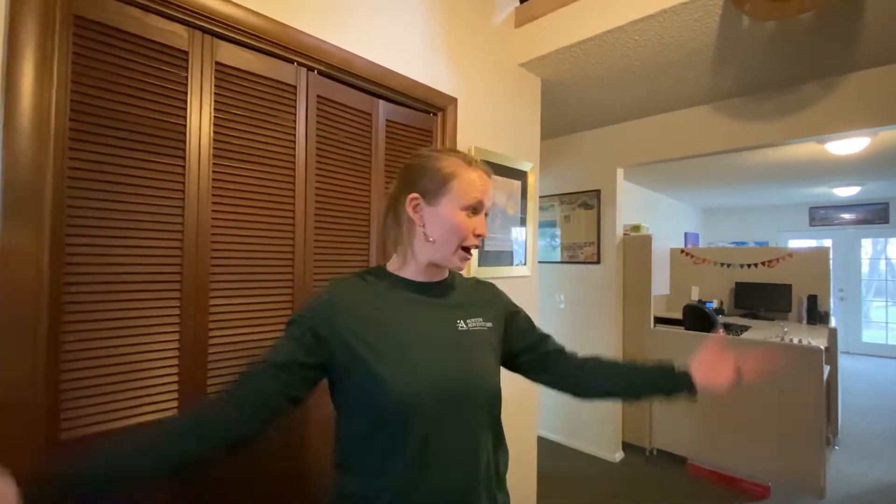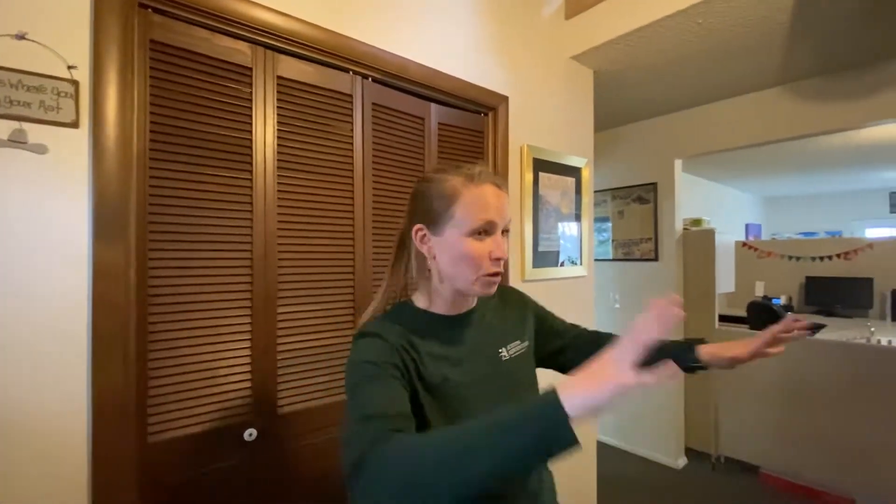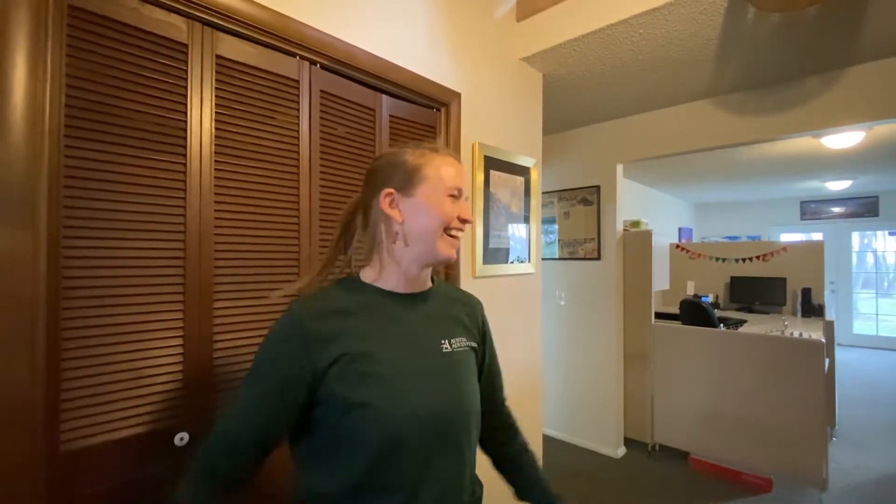Welcome to Austin Adventures the office. It's empty right now. I'm Casey, president of Austin Adventures, and I just thought it'd be kind of fun to give you a tour when no one else is here. By the way, this guy that's filming right now is Ryan, my husband, and don't worry, we've been in isolation together so nothing to worry about here. All right, let's go take a tour of the farmhouse.